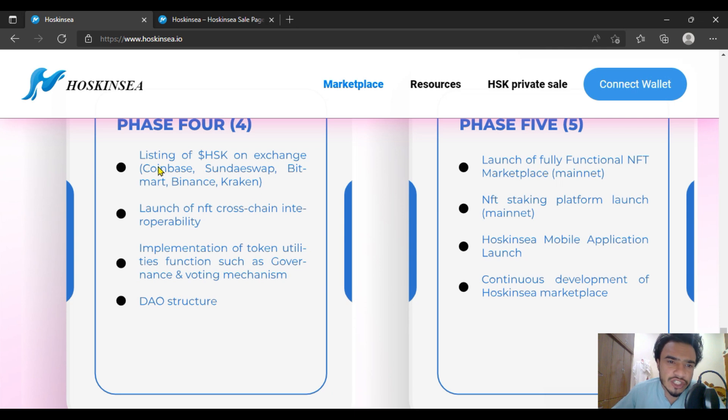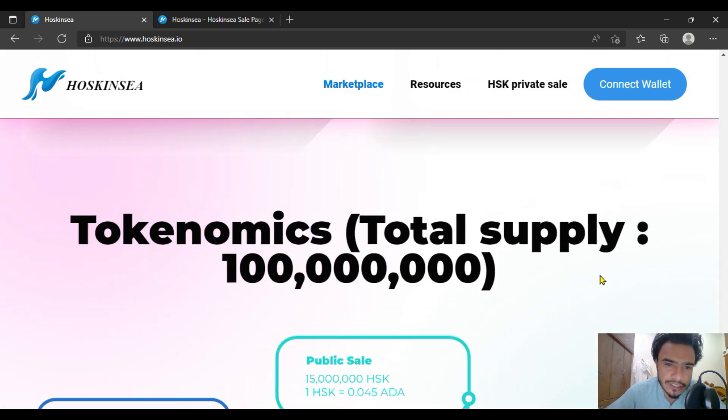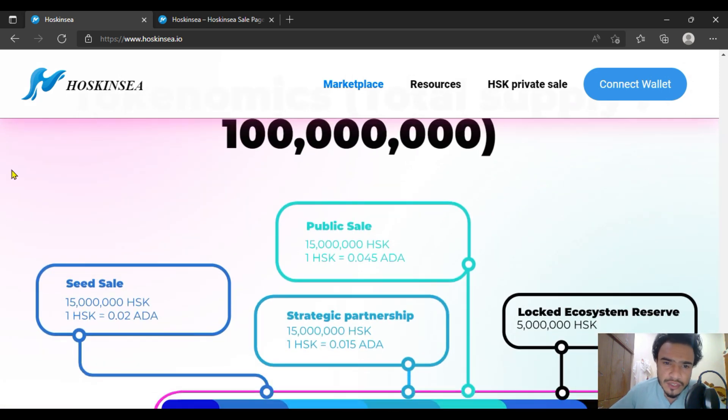In Phase 5, the listing will be on exchanges like Coinbase, SundaeSwap, BitMart, Binance, and Kraken — quite nice exchanges for a project like Hoskinsea. Phase 5 also includes the Hoskinsea mobile application launch, along with many more exceptional project features.